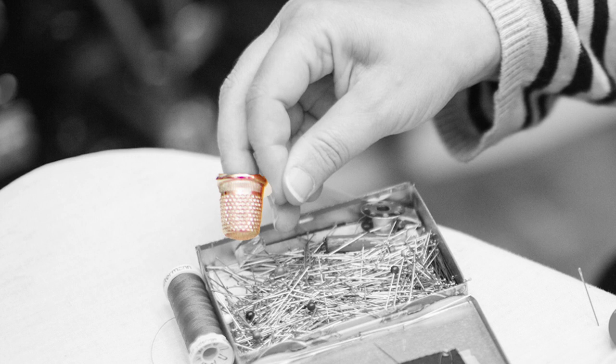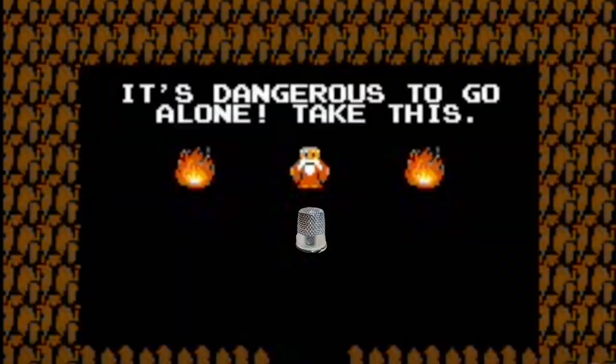I found a thimble, put it on and started to sew. That was just as miserable. My finger didn't hurt, but it slowed me down so much. After that, I was determined to learn how to use a thimble so I never had to go through that again. Luckily, I had people to help me because it was hard. But I can say that now, on the other side, it was 100% worth it.